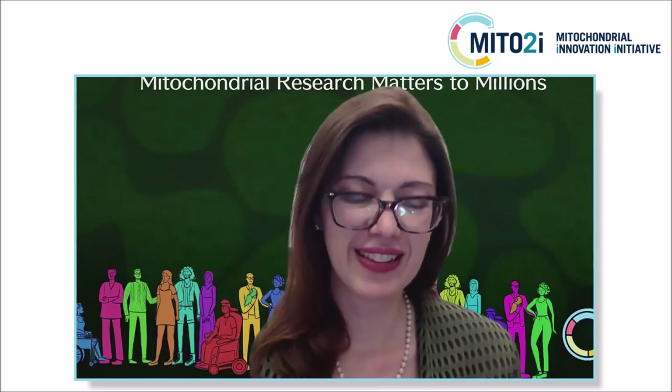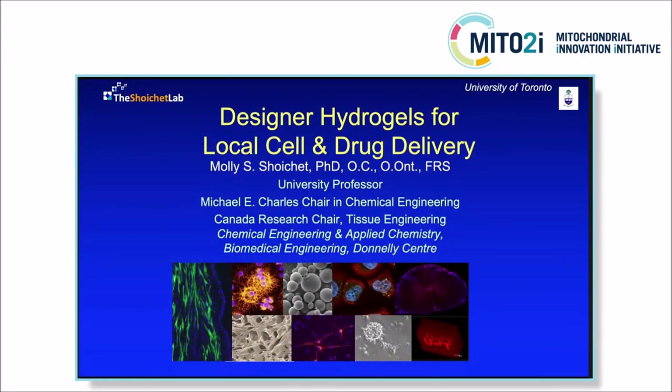Well, thanks, Anna. That's such a lovely introduction. I don't think I should say anything — I should just step off now. Anyways, thanks everybody for participating. I'll just tell you briefly about our research in the context of the eye.